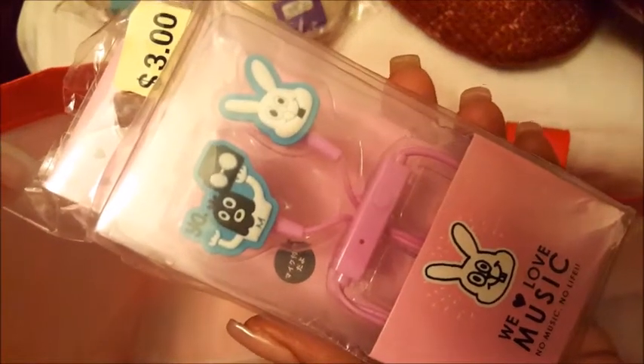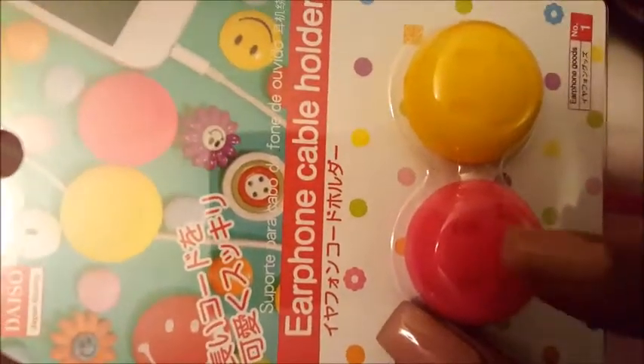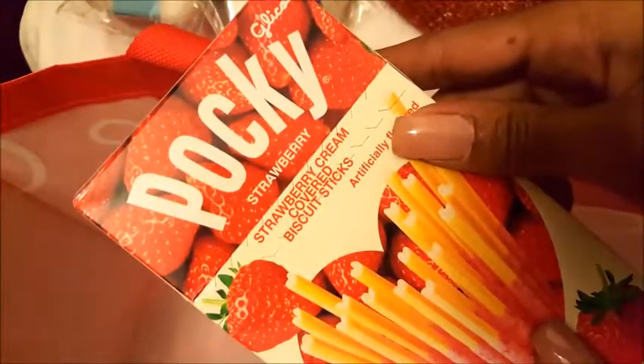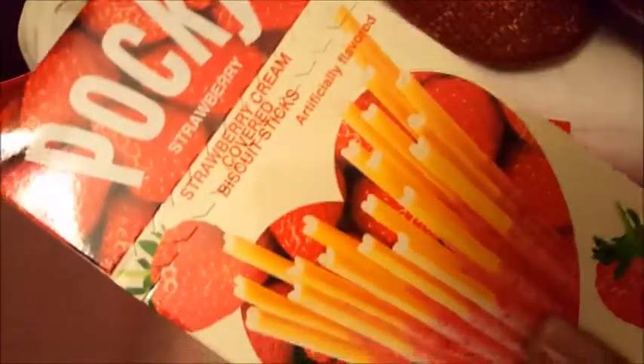I saw these earphones on the Daiso Instagram and had to get them because my earphones are terrible. I was also thinking about a DIY project — putting earphones inside my earmuffs, which would be so cute. I also got earphone cable holders so you can coil up your earphone cord. And of course Pocky — how can you go to Daiso without getting Pocky?